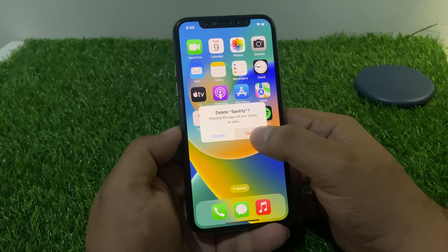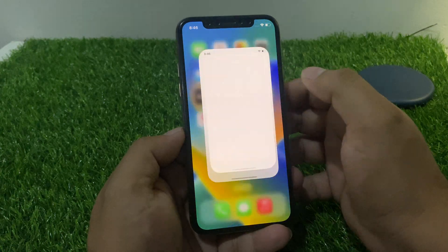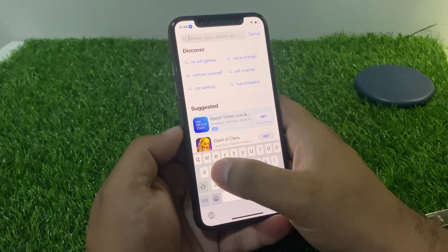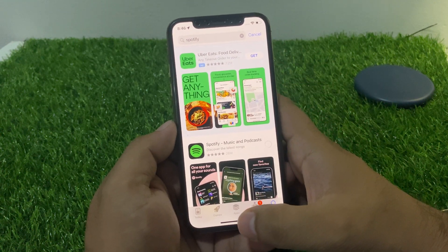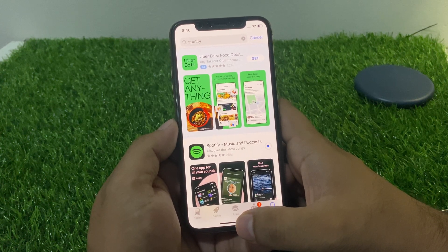Deleting the app will remove it. Then delete the app and reinstall Spotify again. Simply install Spotify again and fix your problem. If solution number two is not working, now apply solution number three.